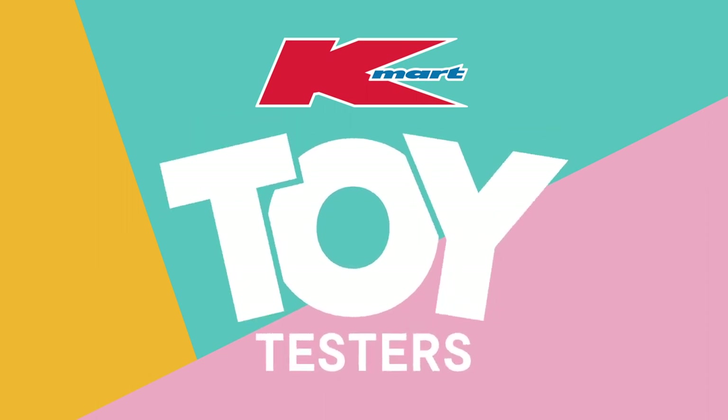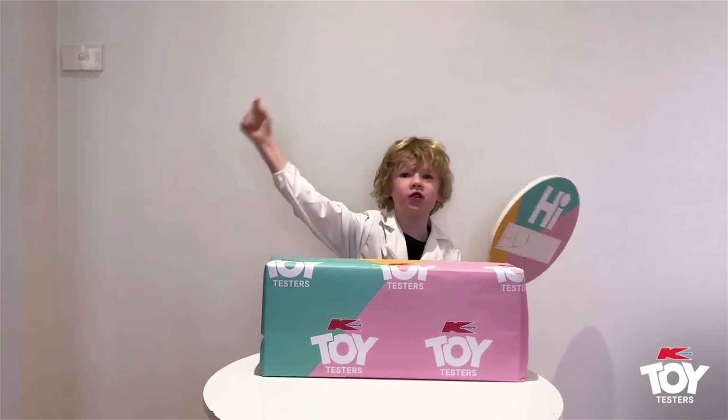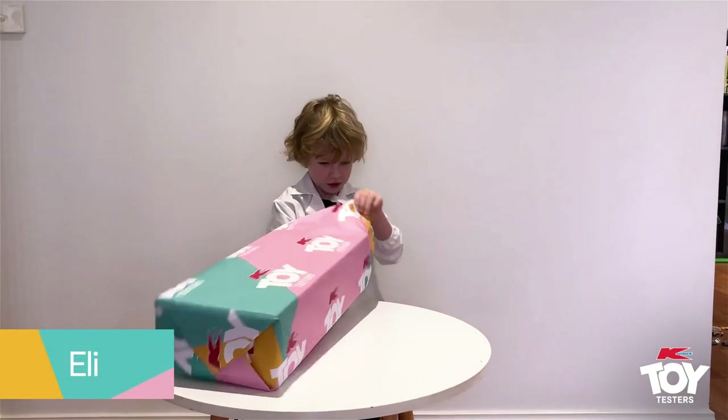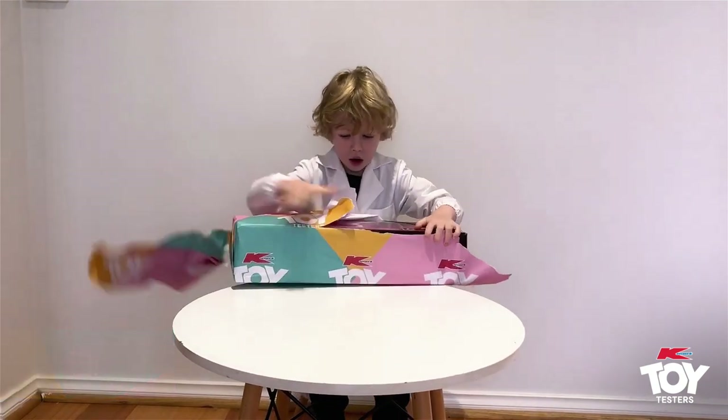Kmart Toy Testers. Hi, my name is Eli and we got a new toy — I'm going to take it first. Whoa!